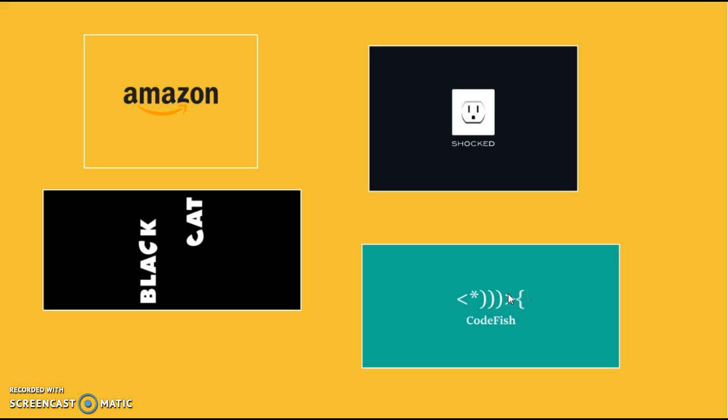They are all logos, aren't they? So, what makes a good logo? What are the most important elements of logo design?